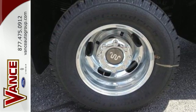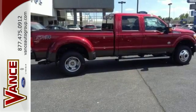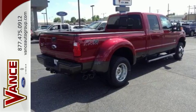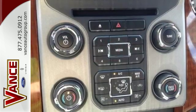Take on your tasks with the confidence of a TorqueShift Heavy Duty 6-Speed SelectShift Automatic Transmission and the Trailer Tow Package backing you up. It also features AdvanceTrac with Roll Stability Control, a Tilt and Telescoping Steering Wheel, and MyKey.